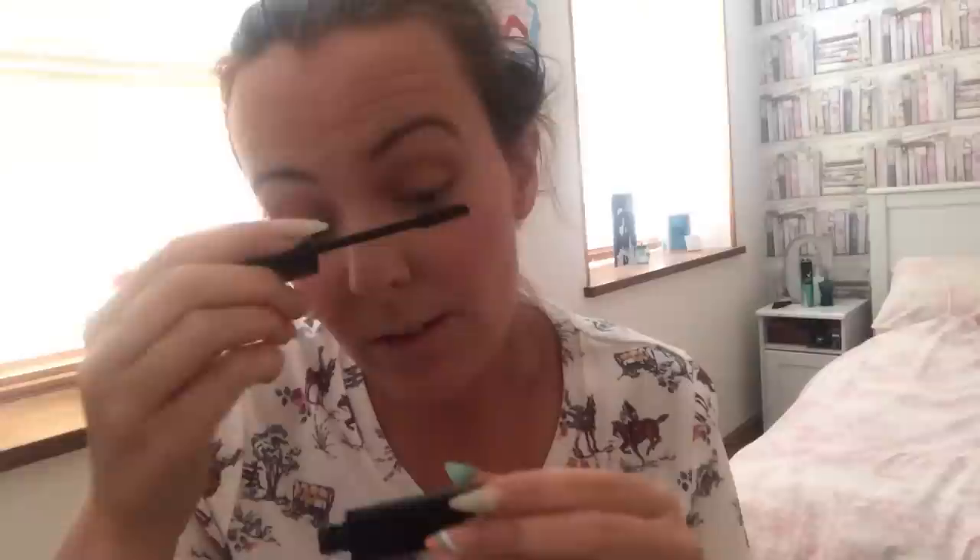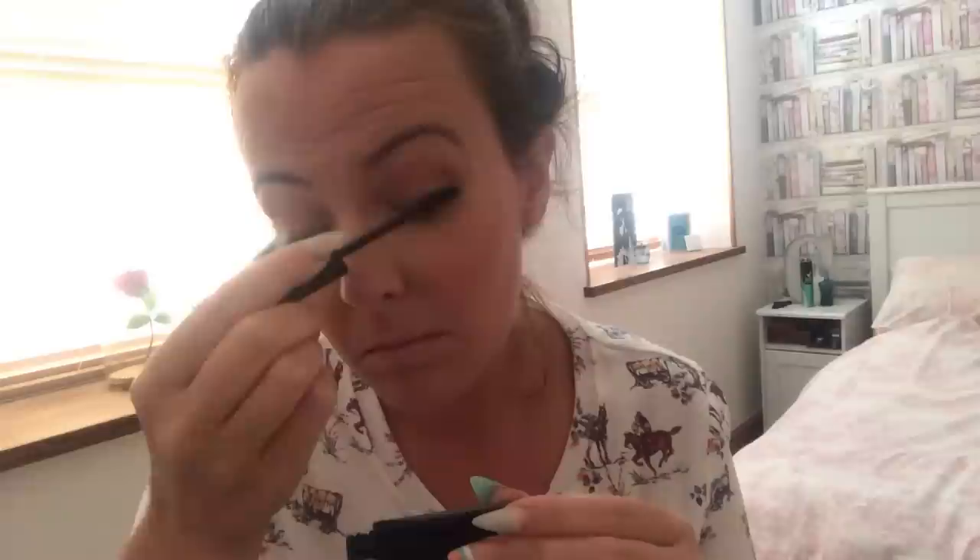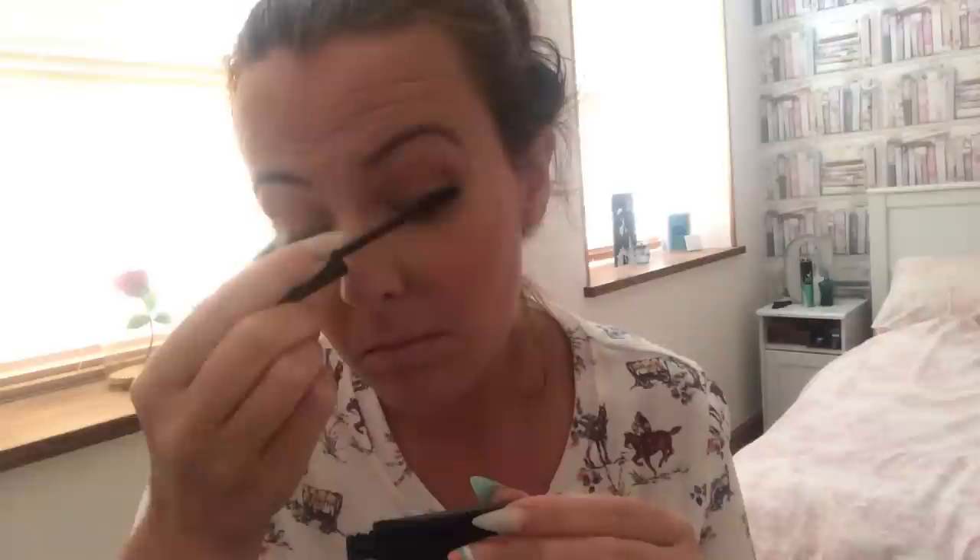I love this mascara — it just gives my eyes a bit of a lift. Then I'll quickly do my bottom lashes. Then I get my Bourjois highlighter — I use my finger most of the time. I go at the top of my eyebrow and give it a bit of highlight and definition.